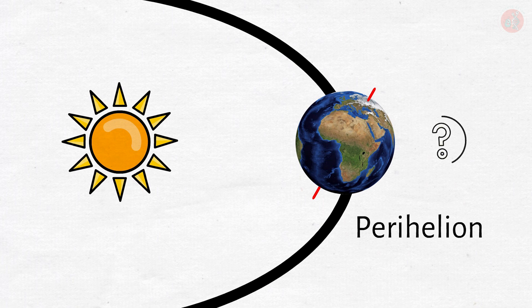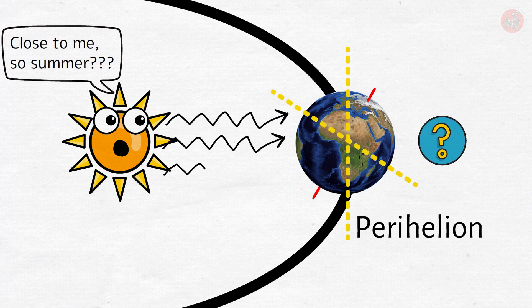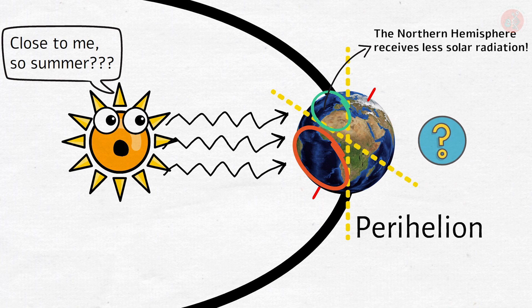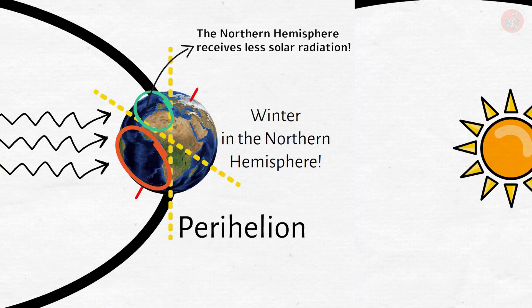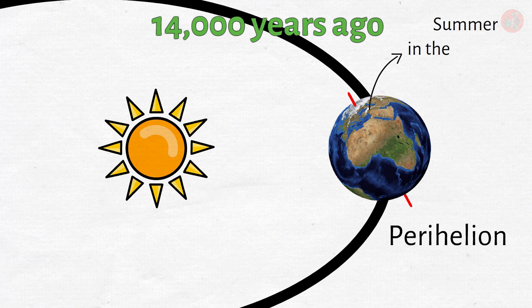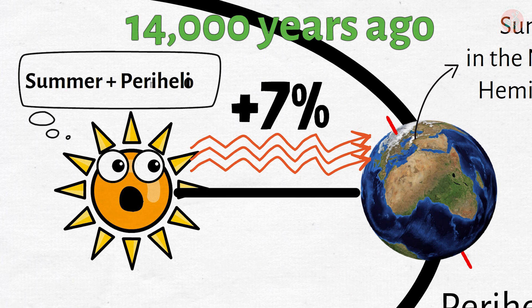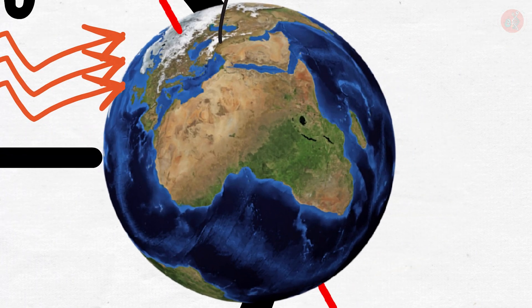Around the perihelion, what season is it in the Northern Hemisphere? You might think that it would be summer, but the direction of the Earth's axis of rotation causes a difference in solar radiation — the Northern Hemisphere experiences winter. But 14,000 years ago, it was a different story. Back then, the Earth's axis of rotation was facing the Sun, so it was summer in the Northern Hemisphere. This means that 14,000 years ago, the Northern Hemisphere was bathed in a whopping 7% more solar radiation in the summer than today, because the Earth was closer to the Sun. That 7% difference made the Sahara green.